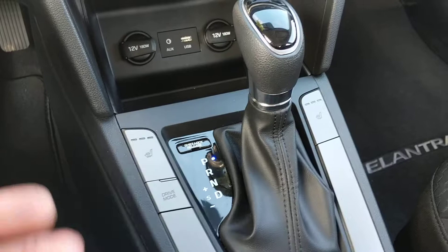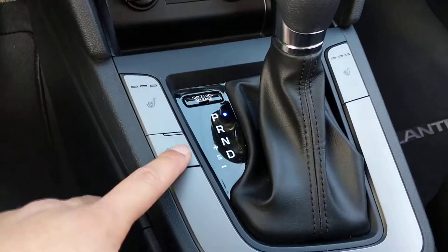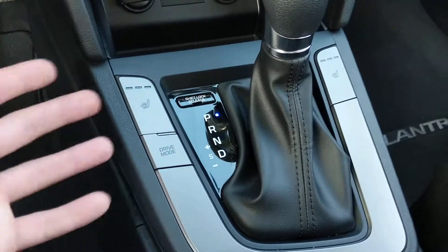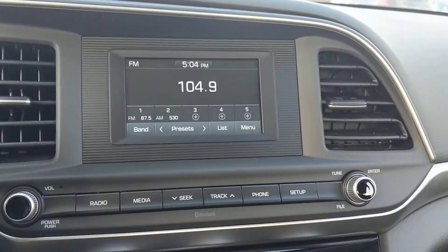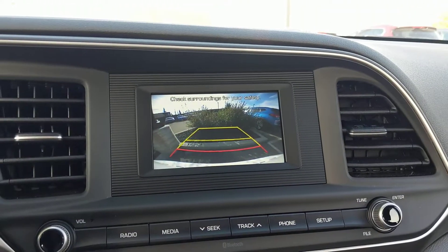You're going to get this automatic transmission that is going to be very smooth shifting and very responsive as well. You will get your heated seats for both you and your passengers. You do have drive modes — a sport and a normal drive mode. You will have all your USBs and your 12-volt outlets here, all your climate control, and then you will get this touchscreen that does come with a very clear and crisp backup camera as well.